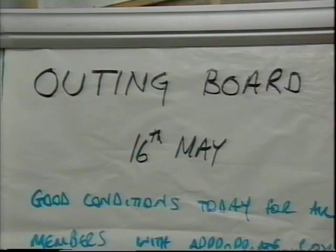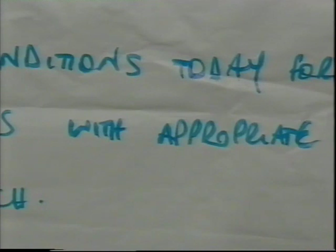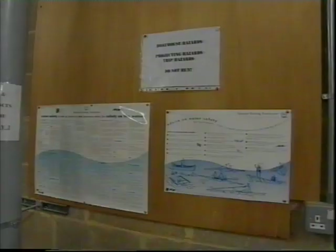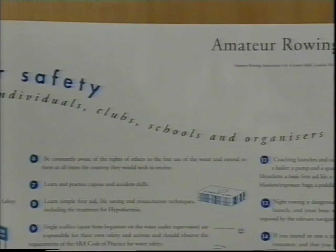Life jackets are readily available for the next crew to go out. The outing board should show the day's conditions and who may boat. All crews must log out and back in for every outing. Your club should have all these items ready to hand and you should know where they are and how to use them. Clearly displayed is the water safety code. Each club affiliated to the Amateur Rowing Association must make sure its members are aware of the code and adhere to it.